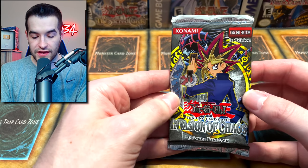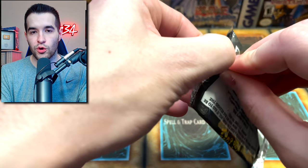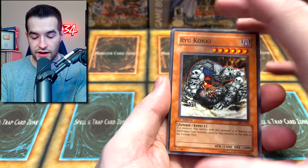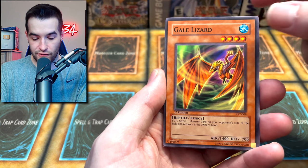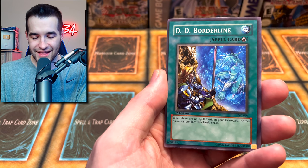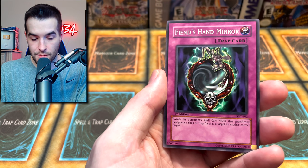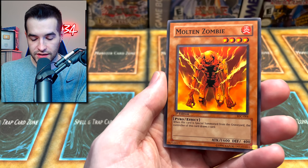Can we go back-to-back to end it with Invasion of Chaos? If you want to see more old school openings, like this video and let me know below. Invasion of Chaos first edition — Ryukoki, Gale Lazar — very off-center cards — Hyper Hammerhead, DD Borderline, Dimension Distortion, Fiend's Hand Mirror — can we get that Chaos Emperor Dragon or Dark Magician of Chaos? Mold Zombie...